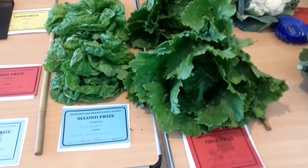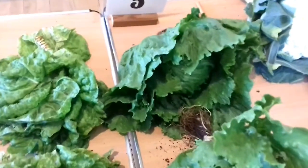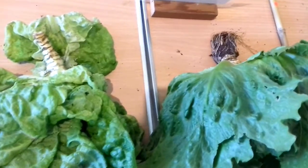You've got to read the schedule when you exhibit. With these, it doesn't say whether roots have got to be on or off, so he cut them off — and so it doesn't matter.